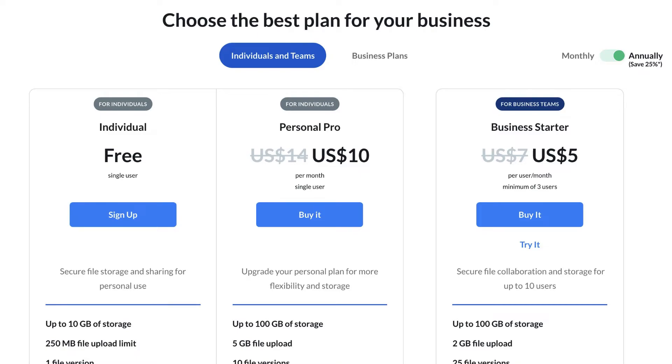This is quite interesting if you are planning to rely on Box Cloud Storage. Their Business Starter plan has also been reduced from $7 per user per month to $5, which is suitable if you are in a team environment planning to share and collaborate.